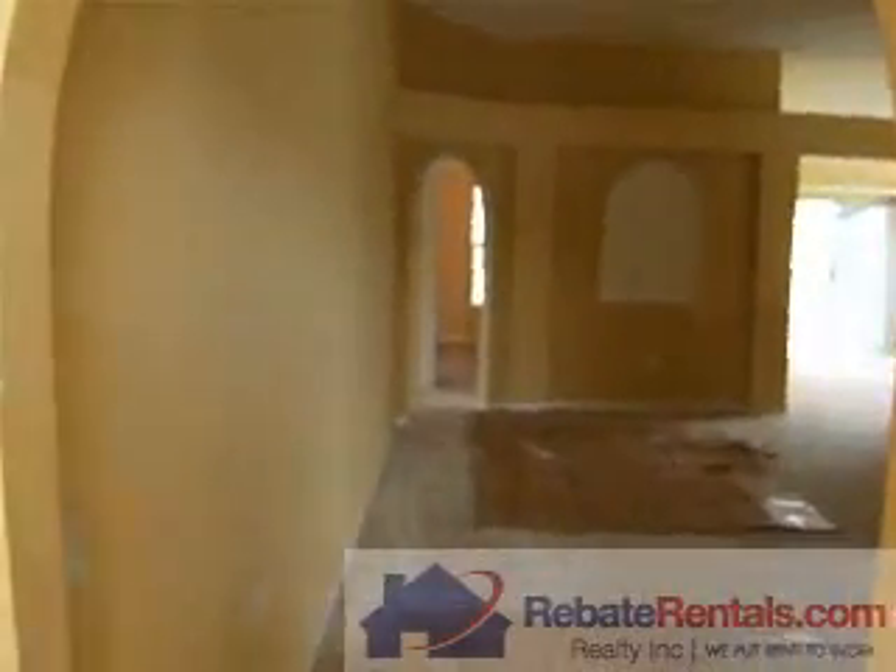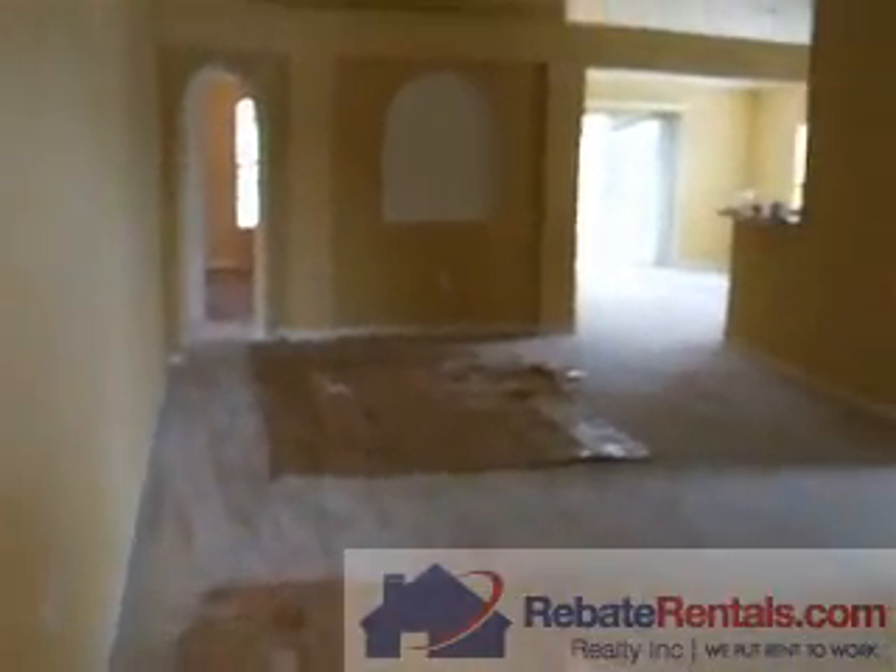RebateRentals.com presents Sutton Lakes. This is a four bedroom, two bath, single family ranch.